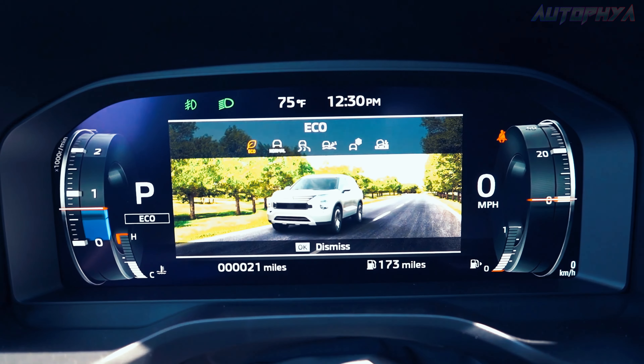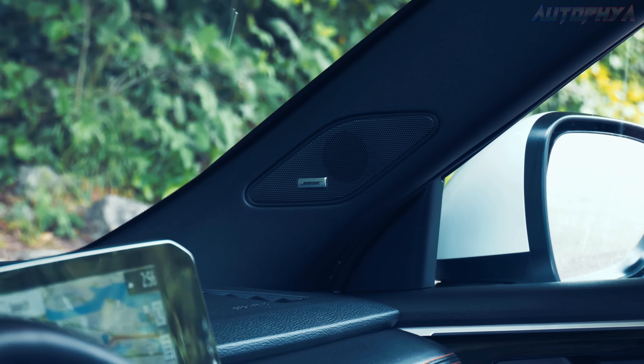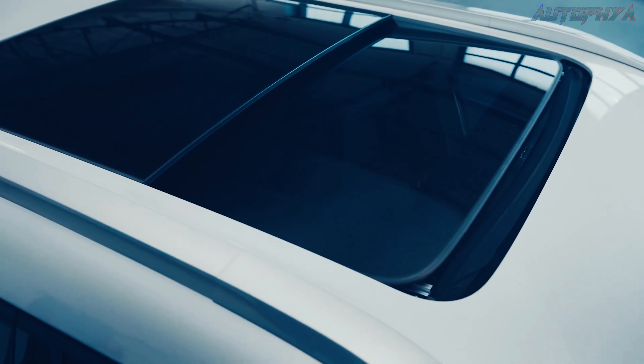Opting for the tech package would further include a 12.3-inch digital gauge cluster, a high-quality Bose audio system, and a panoramic sunroof.